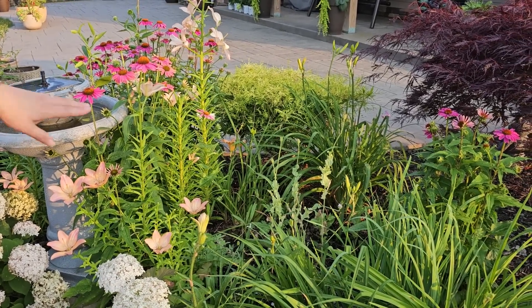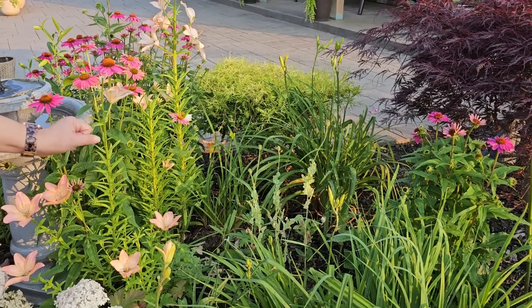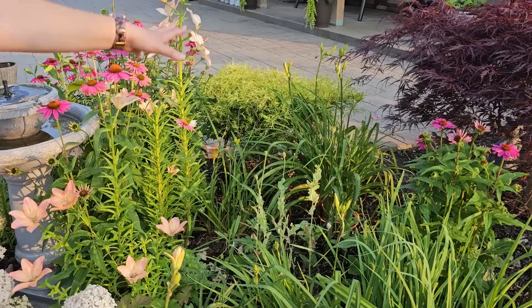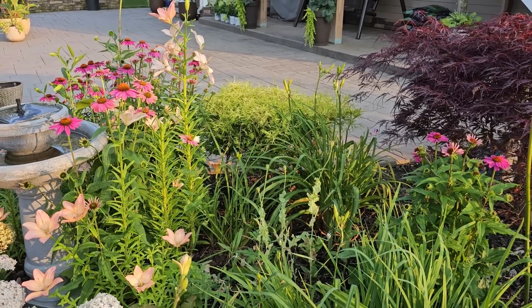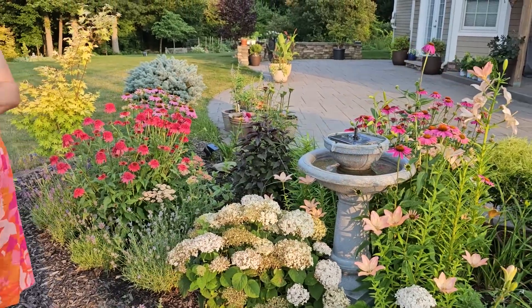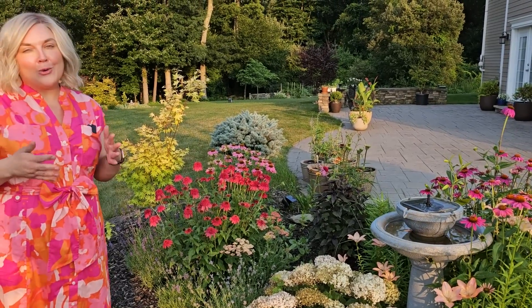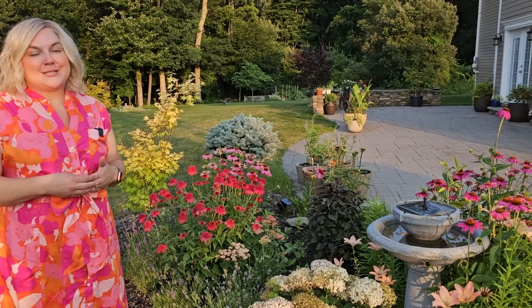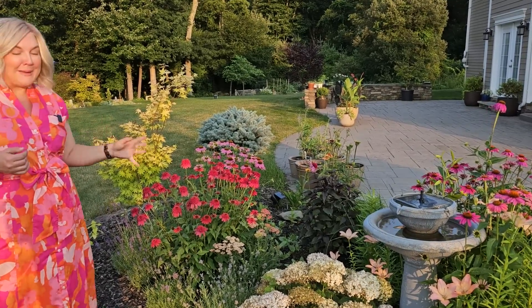I also had some poppies — some purple lilac, or lavender, I believe they're called lilac pom-pom poppies. My poppies were not as tall this year as they had been last year, but I'm going to let the seeds dry out and drop so hopefully they'll germinate and I can have a stand of poppies again next year. And my coneflowers are starting to really pick up — they've been blooming for about a week and a half.